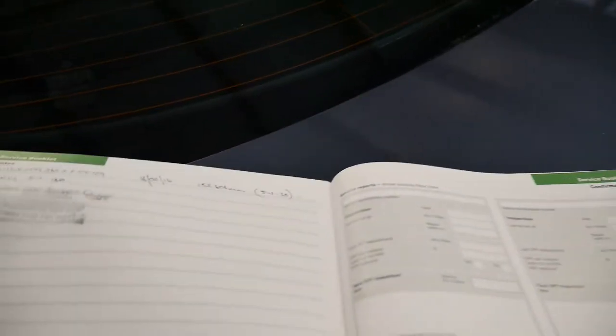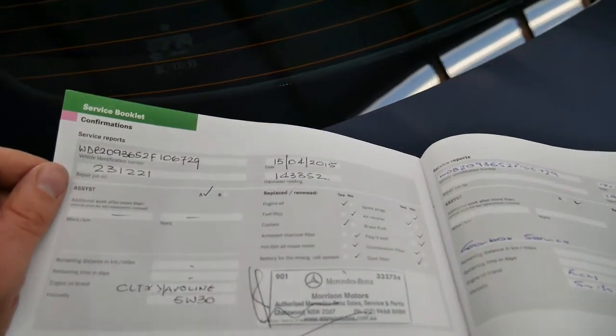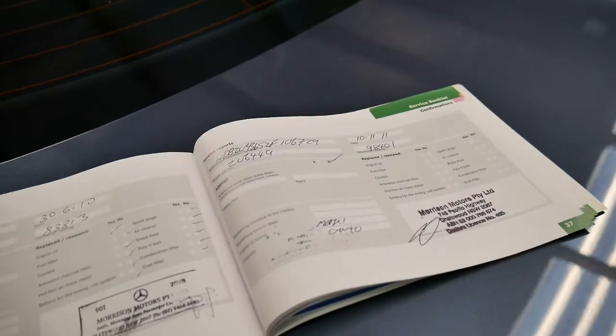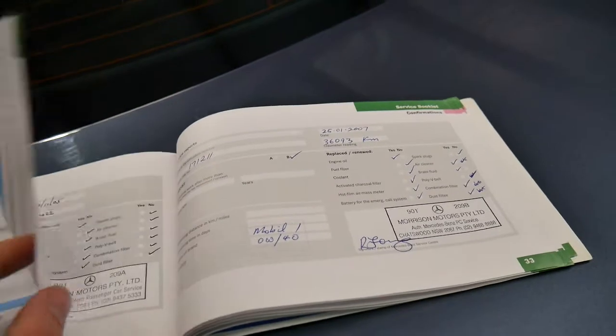They've done the last couple of services. The last services were done at 152,000 kilometres, 148,000 kilometres, and 143,000 kilometres, and it goes all the way through. In fact, I think every single service has basically been done at Morrison's — 67,000, 52,000, 36,000, 20,000 kilometres and so on. It's very impressive.